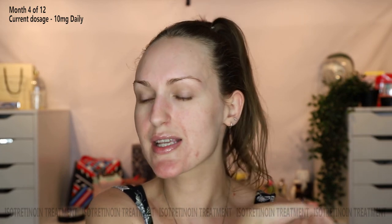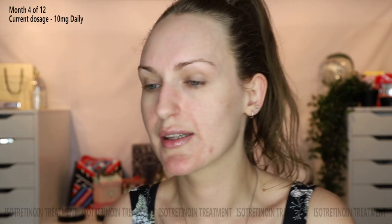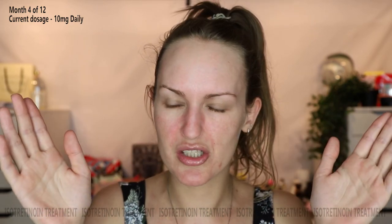Day 120 — the last day of my fourth month on this medication. Eight more months to go. Today I woke up with dry eyes, which I've had before. It's pretty easy to deal with: lots of eye drops, and it usually passes within 24 to 48 hours.